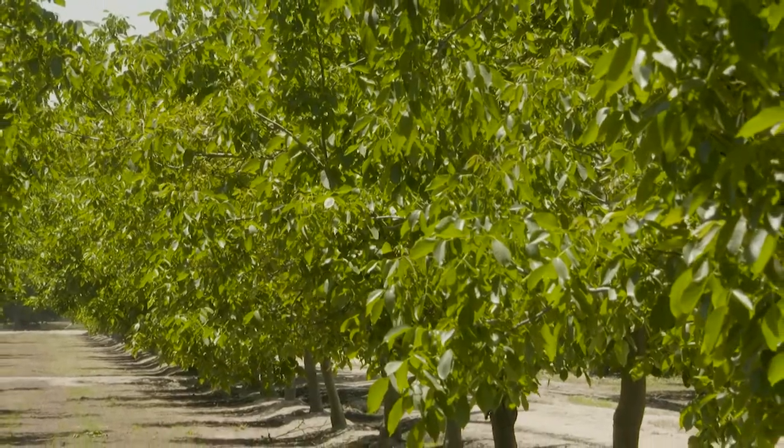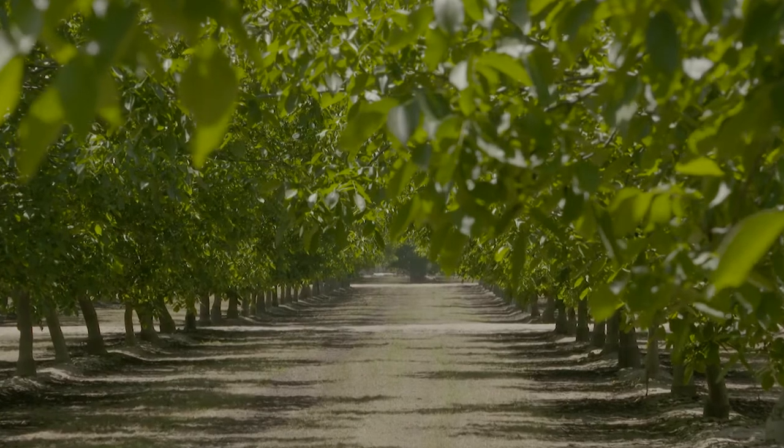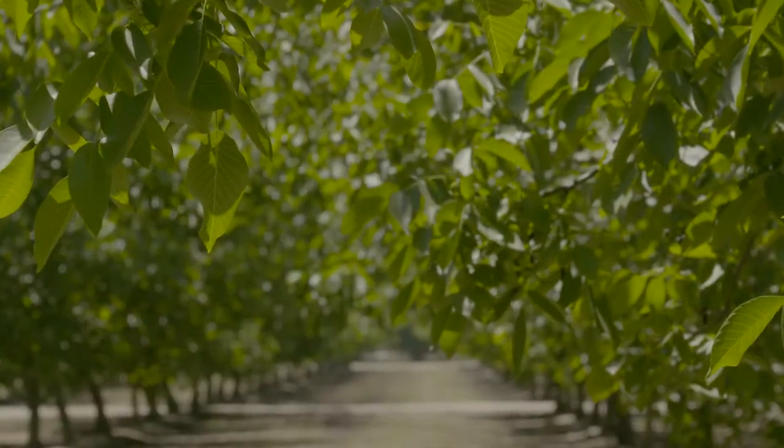The orchard was not fumigated before the trees were planted. We had gone through and sampled for nematodes and the nematodes were just off the charts. After a program of Movento with two applications the first year...